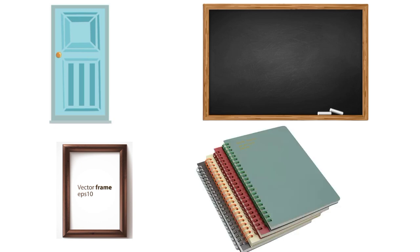Notebooks! Notebooks are rectangle in shape. Which shape is next?